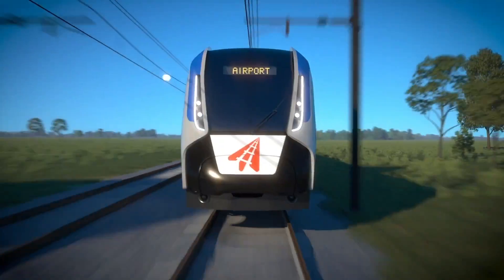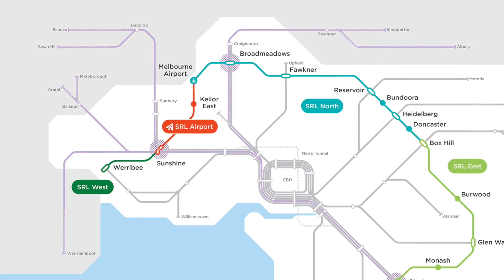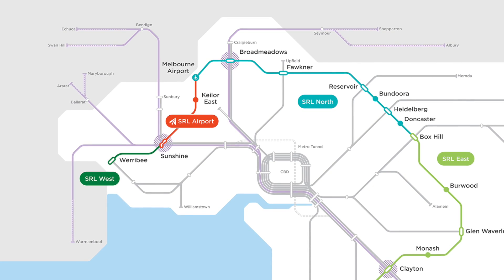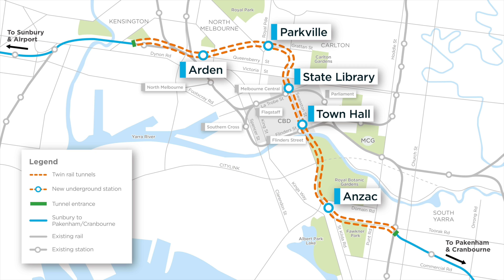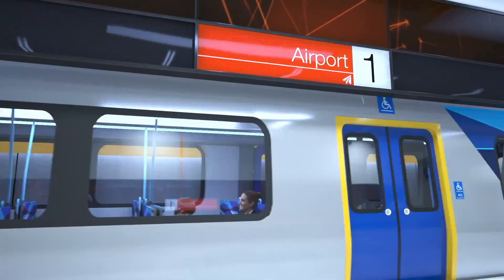This section of SRL North will be complete by 2053. The construction of SRL West, connecting Melbourne Airport to Werribee, will proceed alongside the Melbourne Metro Tunnel, Geelong Fast Rail and Sunbury Line upgrade, though the exact timeline has not been revealed as yet.